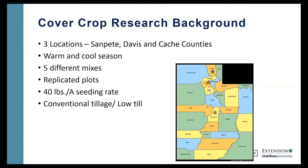For this project, we selected three sites for research — one here in Sanpete County in central Utah, one site in Davis County, and one site in Cache County. We are looking at both warm season and cool season cover crop mixes, and each of these mixes — there are five different mixes that we're looking at. We put them in replicated plots, planting about 40 pounds per acre on our seeding rate. We're looking at mainly conventional tillage, but I have dabbled a little bit in low-till and no-till, trying to see how we can make that work.